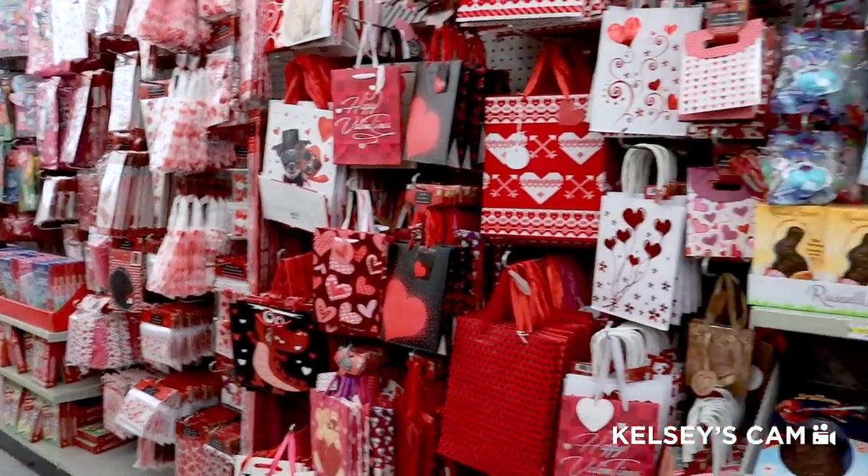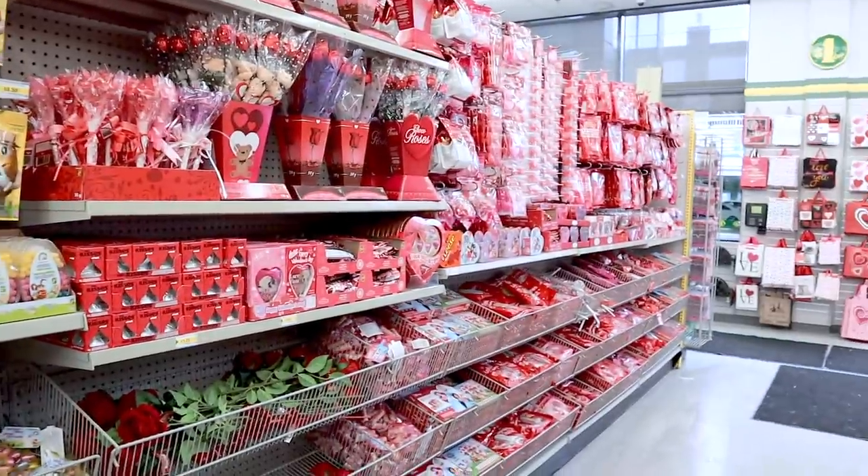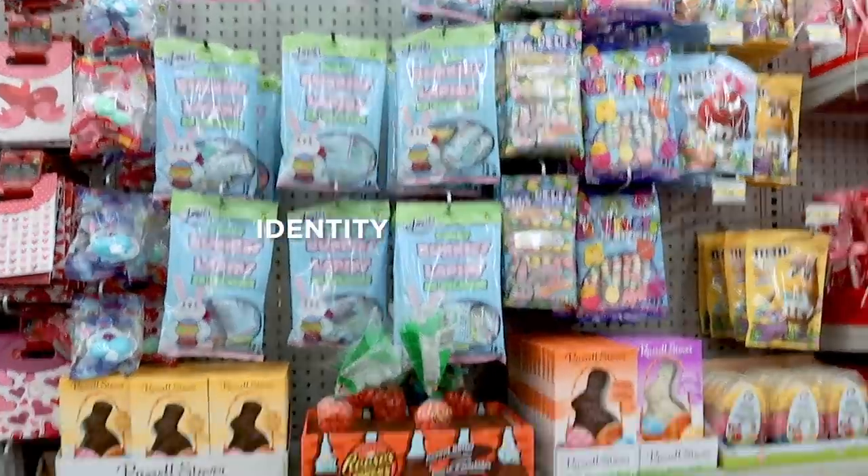Okay, I think I need to head to the rest of the store to get other ideas because too much Valentine's Day is clogging my brain creative process. Can we just take in that there's this Easter section in the middle of the Valentine's Day section? Identity crisis much.